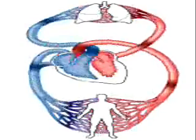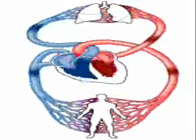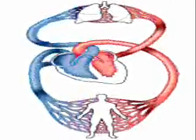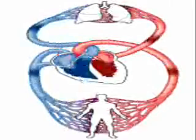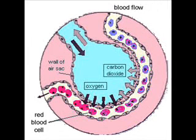When the oxygen has been used, the blood has carbon dioxide in it. It travels back to the lungs and is breathed out. This process of gaseous exchange takes place in the alveoli, or the little air sacs in the lungs.